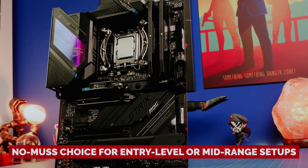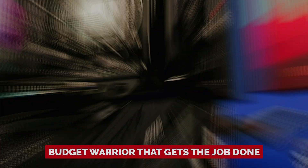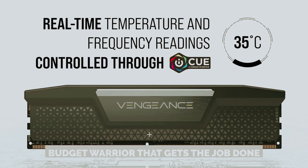If you're looking to upgrade your current-generation gaming PC without emptying your wallet, Corsair Vengeance DDR5 is your go-to. It's the no-fuss, no-muss choice for entry-level or mid-range setups. Simply put, this kit is a budget warrior that gets the job done without making a fuss about it.